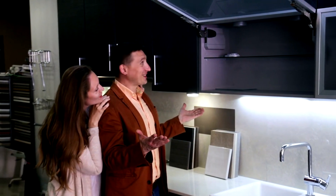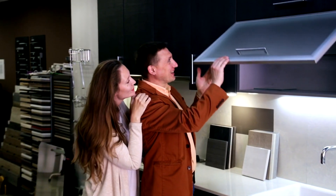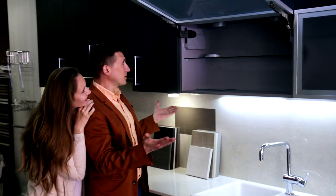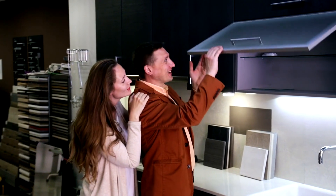Before you start your furniture shopping adventure, it's crucial to do some research. Identify your style preferences, budget constraints, and the specific pieces you need. Make a list of must-visit stores and check their websites for catalogs and customer reviews.